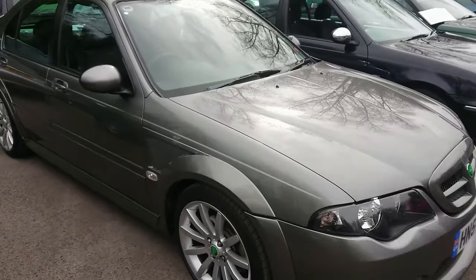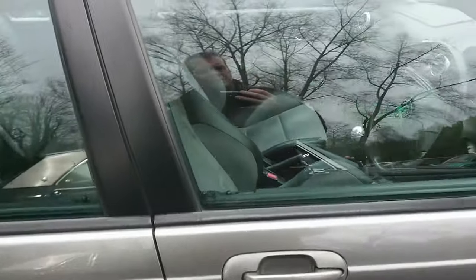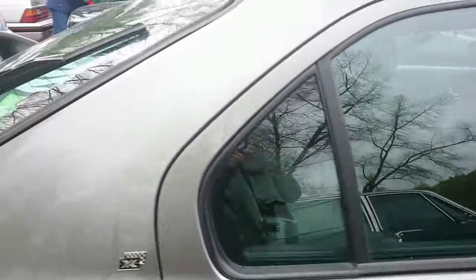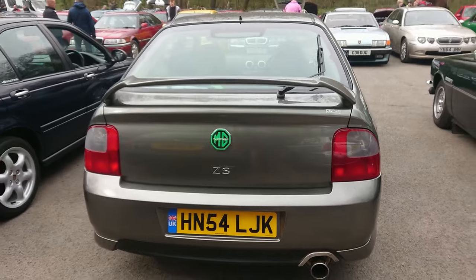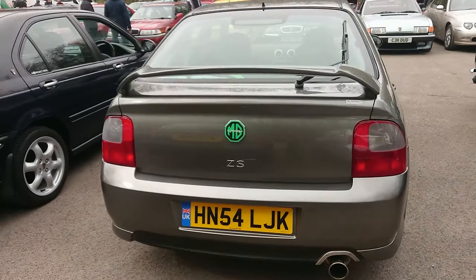2004 to 5 MG ZS. I don't know if this is a 180 or not — 180s normally will say somewhere on the car that they are. It could be. They did make them in saloon and hatch variant — it's got both.